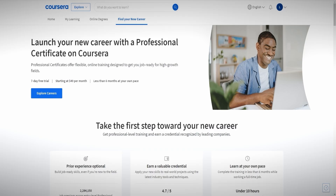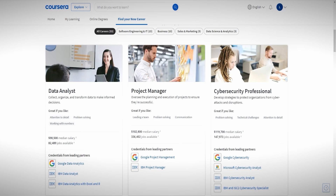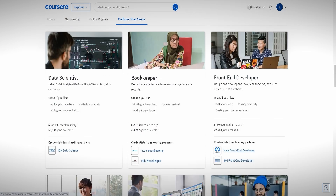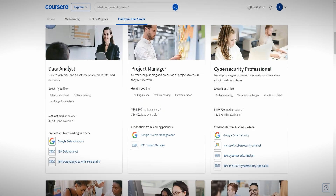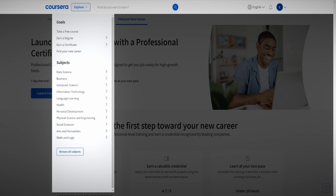So now we're on Coursera and I'm going to show you exactly how we do this step by step, as well as show you a little bit about how to get started. The first thing you can see is the main page — I selected 'find your new career' as I think it's a better page to show how this works. There are a couple of different fields or job roles linked to different certifications or courses.